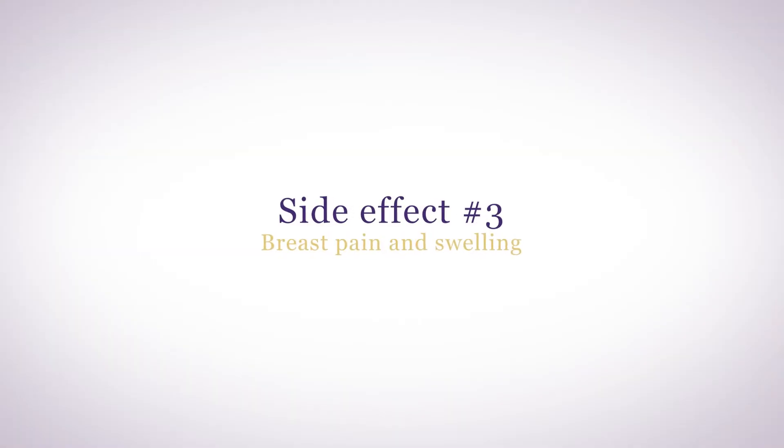Too much estradiol can cause breast pain and swelling. Normal, monthly estrogen surges stimulate breast tissue to prepare for pregnancy and lactation. If you're taking too much estradiol, it can aggravate pre-existing fibrocystic breast condition and enlarge existing cysts. Reducing estradiol can help, and so can DIM, a supplement derived from cruciferous vegetables that can help your body metabolize estrogen into less inflammatory forms.